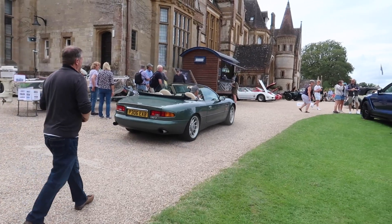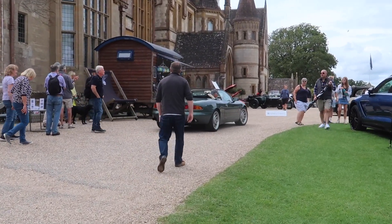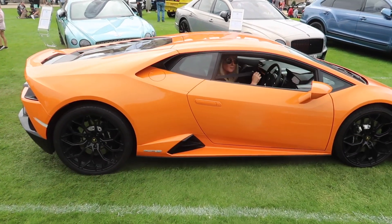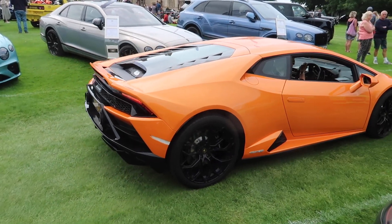A DB7 Volante, another car departing. A nice bright orange Lamborghini Huracan Evo.